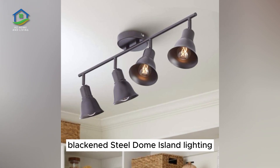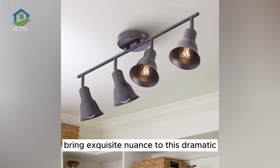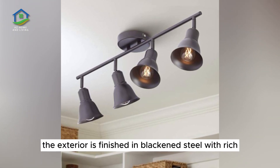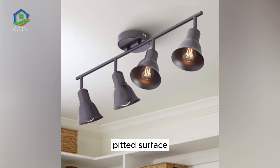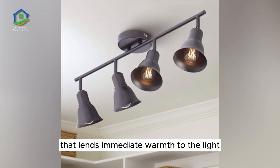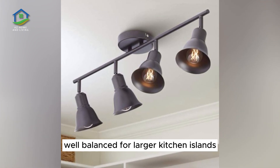Blackened Steel Dome Island Lighting. Textural contrasts bring exquisite nuance to this dramatic dome-shaped kitchen island pendant. The exterior is finished in blackened steel with a rich, pitted surface, while the interior is finished in shimmering gold leaf that lends immediate warmth to the light. The shade measures at 15 inches in diameter, well-balanced for larger kitchen islands.